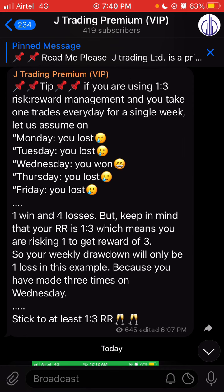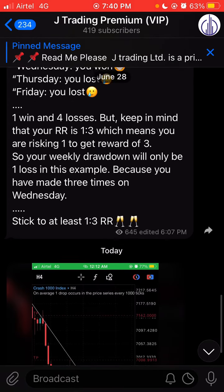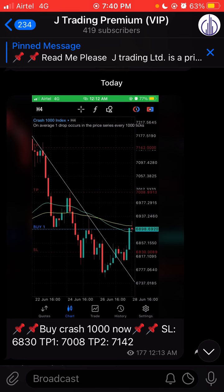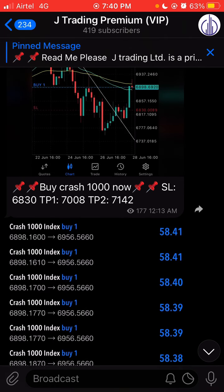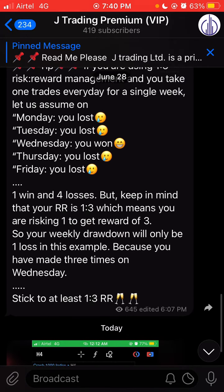Before we talk about the charts, let me show you something from our VIP. This is our VIP Telegram channel — we have about 419 subscribers. We share important tips and signals every day whenever we see a good setup. If you want to join, the link will be in the description. You can also join through the website, which will also be in the description.